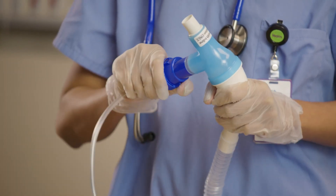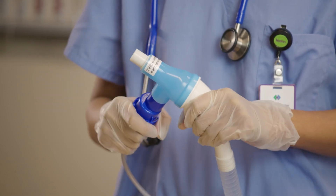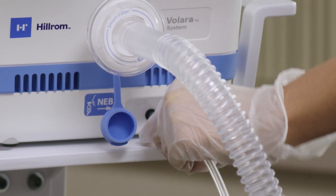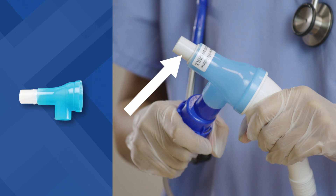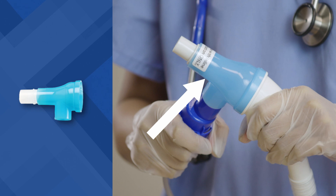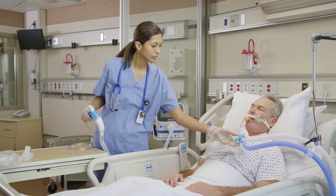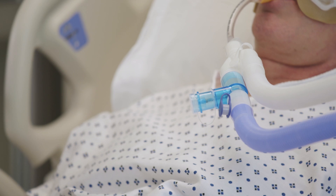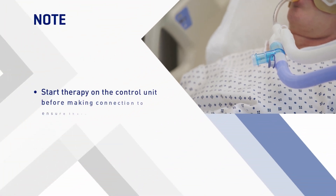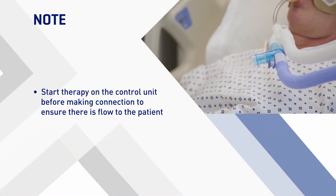Assemble the nebulizer kit and add the prescribed medication or saline. The white 22 by 15 millimeter inline ventilator adapter comes pre-assembled into the output port of the blue ventilator adapter. This is to be connected to a spring valve T adapter in the inspiratory limb of the patient's ventilator circuit. You'll need to start therapy on the control unit before making this connection to ensure there is flow to the patient.